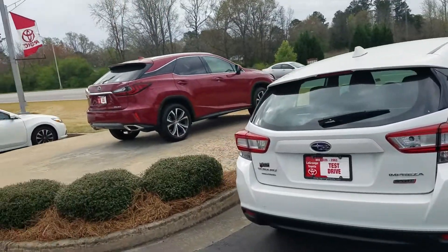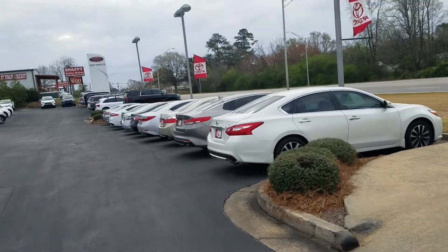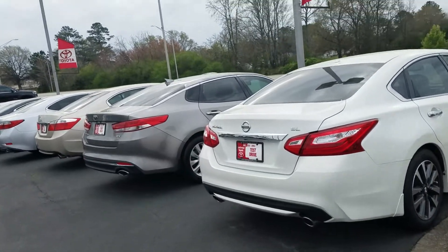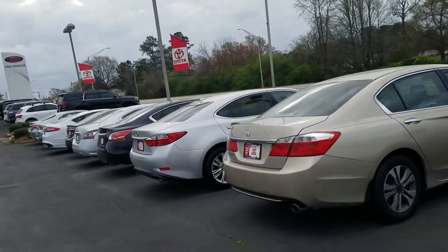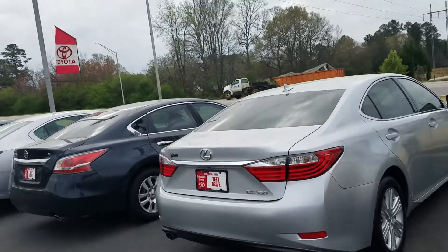Subaru Impreza. So, got quite a few vehicles. Got another Lexus ES350 down here. A nice Nissan Altima that's loaded. But just wanted to show you we do have several in stock. We've got some really nice high-end vehicles as well.